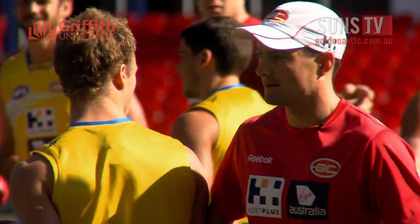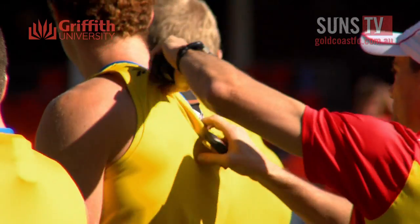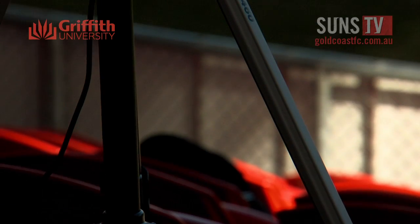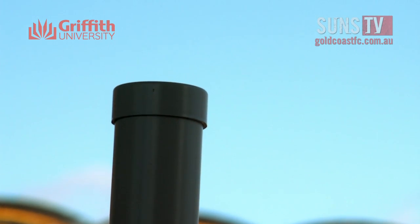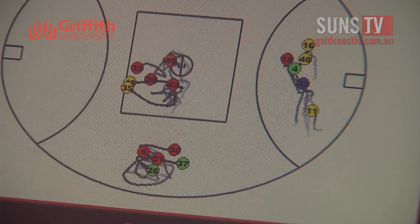Using this information, we're able to control the players' training load and look at ways of maximising their training. The units that you saw before that we've turned on, they talk to the satellites, and once they lock onto the satellites, this receiver reads their signals wirelessly and it's connected to the computer. My job is to quantify exactly what they do and make sure they don't do too much or too little.